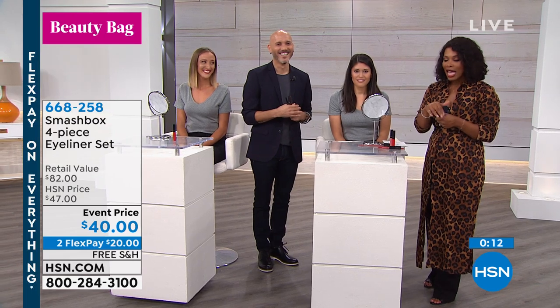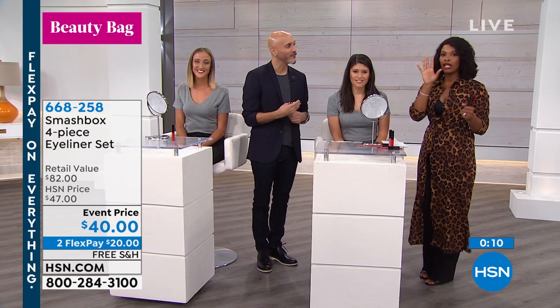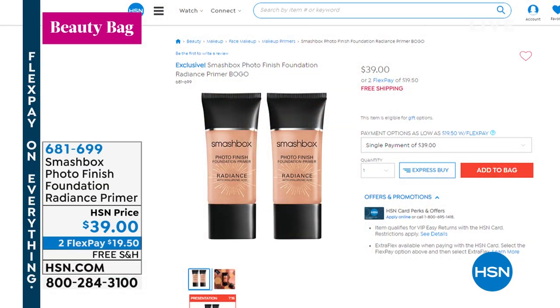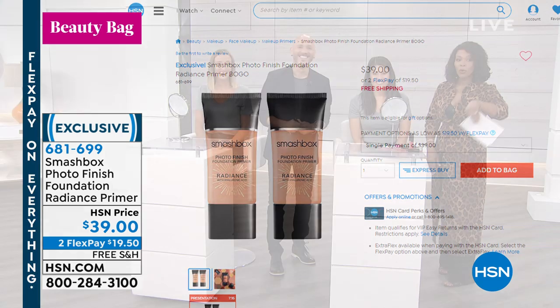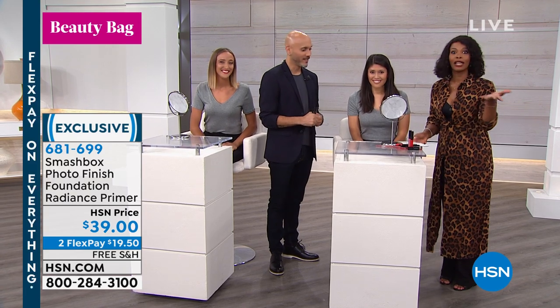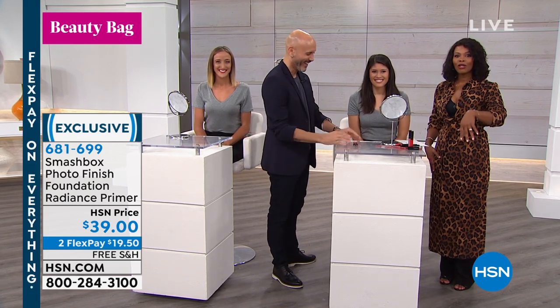A reminder about the Smashbox Radiance Primer — it's about radiance, warmth, and hydration with shea butter and hyaluronic acid, delivering and retaining moisture throughout the day. It's for normal to dry skin types. Please don't wait — we only have a couple hundred left and then we have to wait for more to come in. Stay close — Dr. Jennifer Jablo is coming up next.